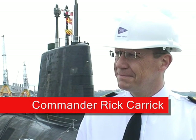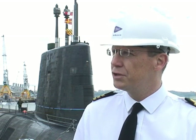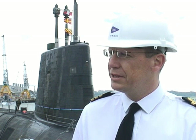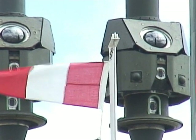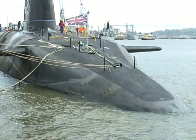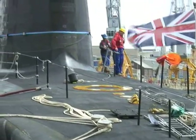Why are we here today? We're here to show you HMS Victorious which has been through a three and a half year long overhaul period and refuel. It's really to show you the platform before she departs from Devonport on a period of sea trials. From what I hear it's been a very successful operation? Yes, we've come in inside our approvals for both time and cost, and I believe the quality of the submarine is of a very high standard, ready to go back into operational service.